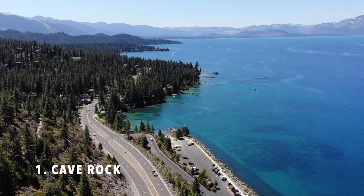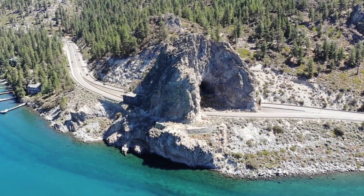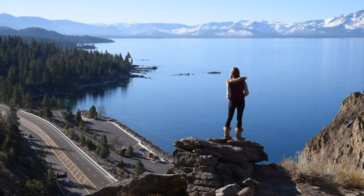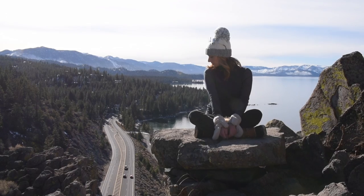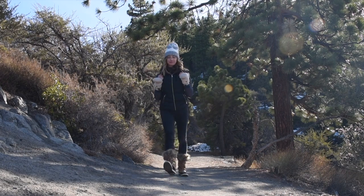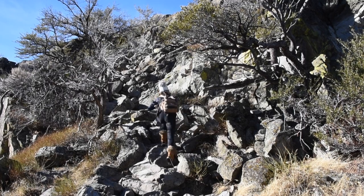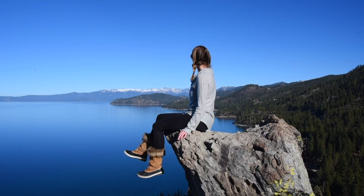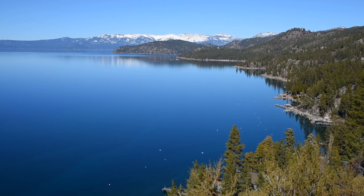Number one is Cave Rock. Cave Rock Tunnel is located on Highway 50 in South Lake Tahoe. This hike is short, easy, and great to do any time of year. From the parking area it takes about 10 minutes to hike to the base of Cave Rock, and then a little bit of rock scrambling to get to the top viewpoint. From the top you'll get to enjoy stunning 180-degree views over South Lake Tahoe.